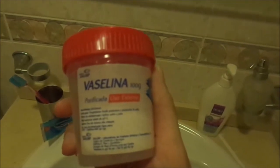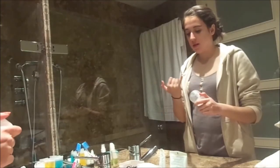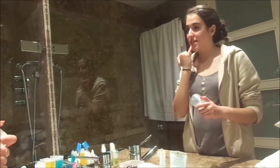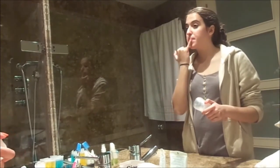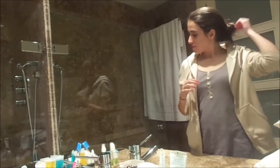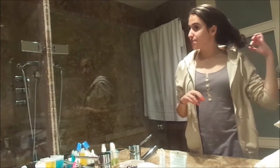Then I put Vaseline on my lips because Vaseline is great for moisturizing your lips and leaving them nice and smooth. After all that I just take my hair down, brush it with my fingers, and go to bed and sleep.